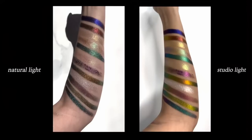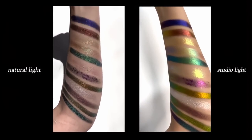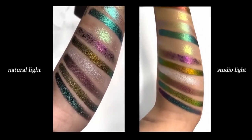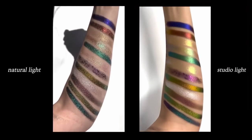I also have to mention the Danessa Myricks Lightwork Volume 4 — I have a dedicated review of this palette. This is for people who love to play with color and texture and want to get experimental. There are many formulas: multi-chromes, topper shades, chrome flakes, and two water-activated liners. It's definitely for a certain kind of makeup lover, but if you want to get into color and play, nothing beats this. It's such a unique palette — I've done about eight or nine looks in my review if you want inspiration.